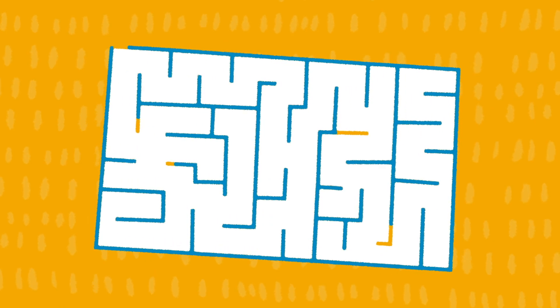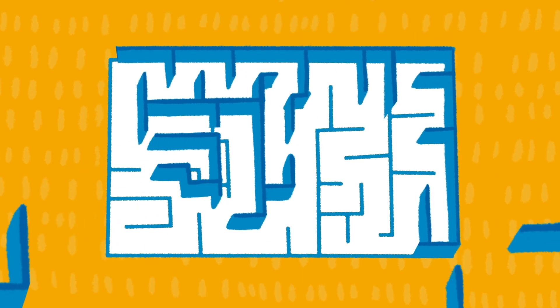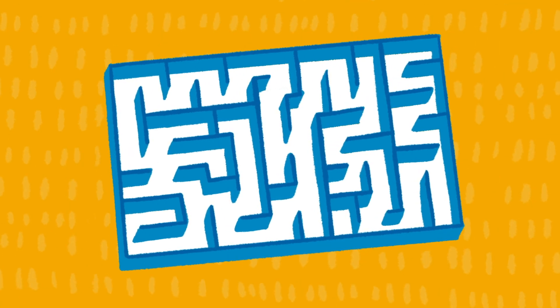One lab even makes clever jigsaw puzzle pieces to build mazes for behavior experiments. You cut your base plate with all the various walls, and you basically slam it together and glue it in place, and it's done.